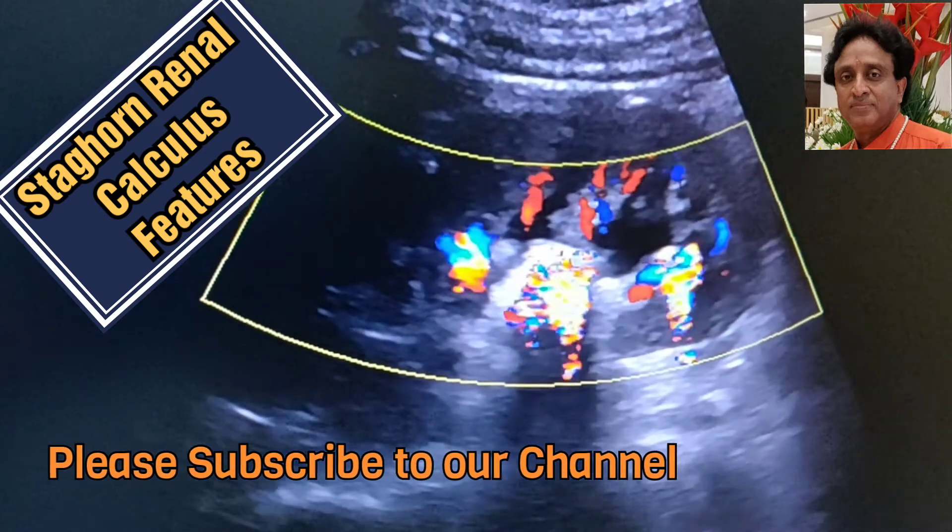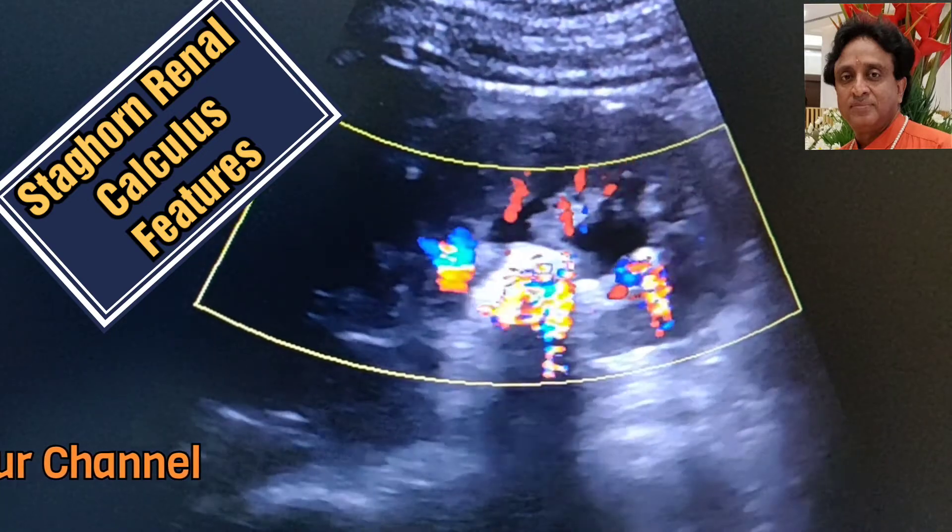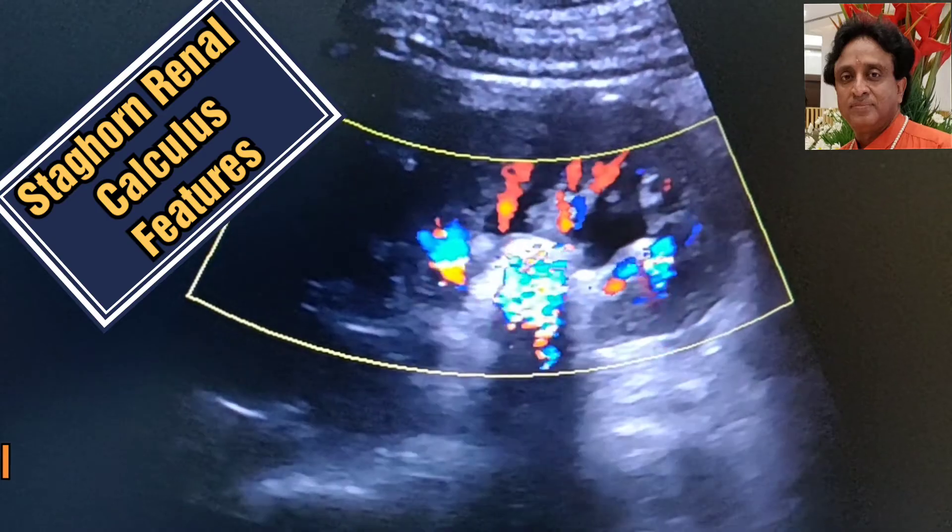I hope you liked this video. Do not forget to press the like button, subscribe to our channel, and share the video among your friends so that a large number of people can be benefited. Thank you very much.